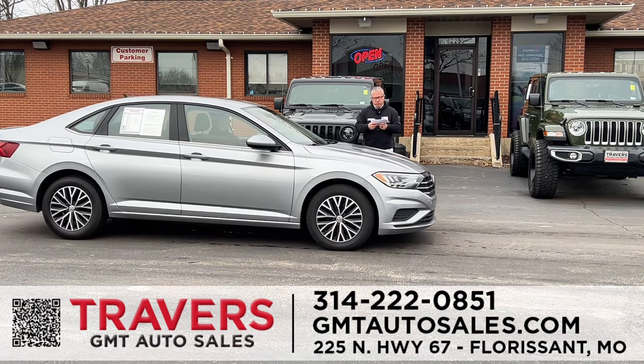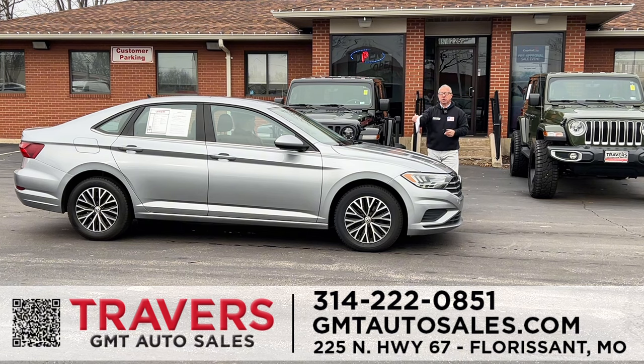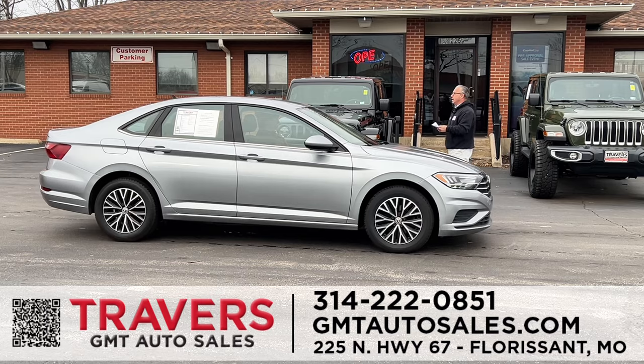Volkswagen — I've got over 20 Volkswagen Jettas in stock. A 2021 Volkswagen Jetta in silver — these vehicles are great. We've got 20 of them in stock starting at $16,995: gas-powered, service-inspected, brand-new tires, Travers-certified. This one only has 37,000 miles. Stop in and see us today.